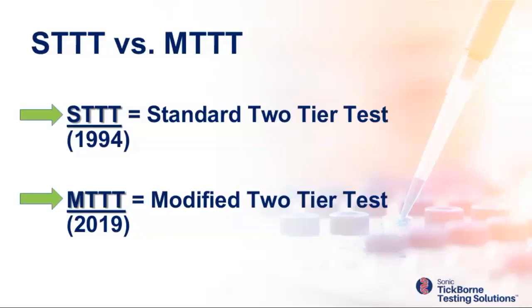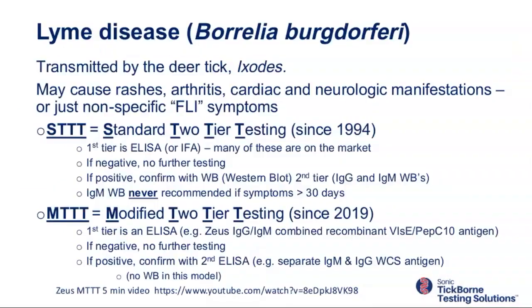Last year, in August of 2019, the CDC came out with a very important proclamation authorizing and recommending modified two-tier testing — MTTT — which does not include western blot. Many people hearing this for the first time are saying, 'Lyme disease testing with no western blot?' Yes. At my lab — Sonic Northeast — as well as Quest and LabCorp, MTTT is up and running, being promoted and offered today. Our salespeople are telling doctors they should be doing MTTT, not STTT. Right now, today, no western blot.